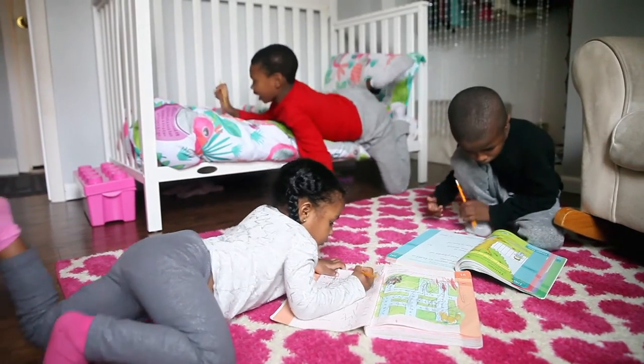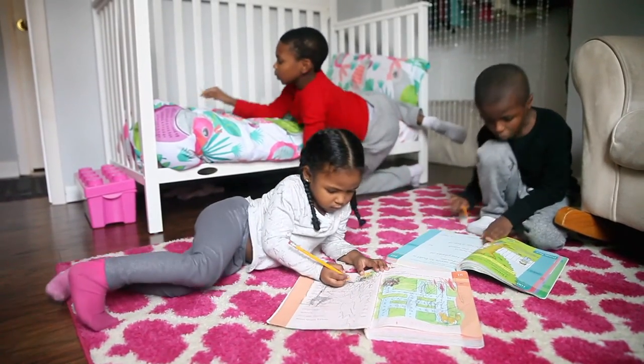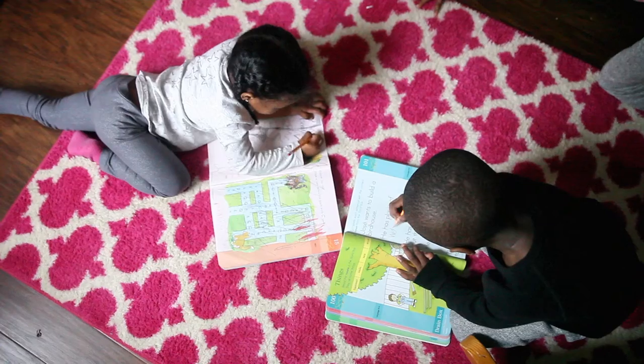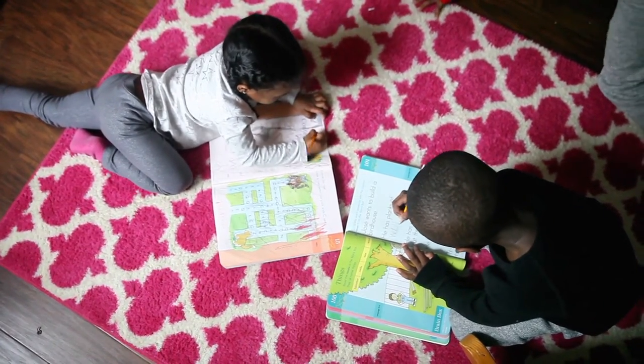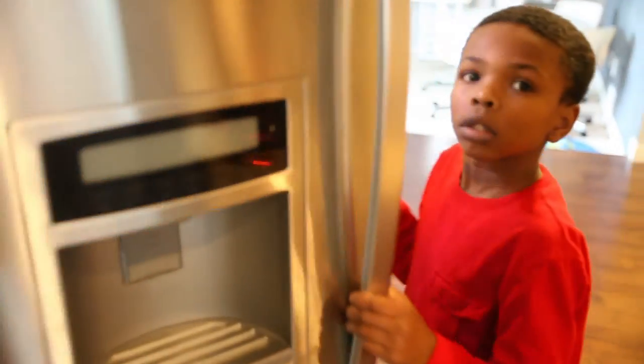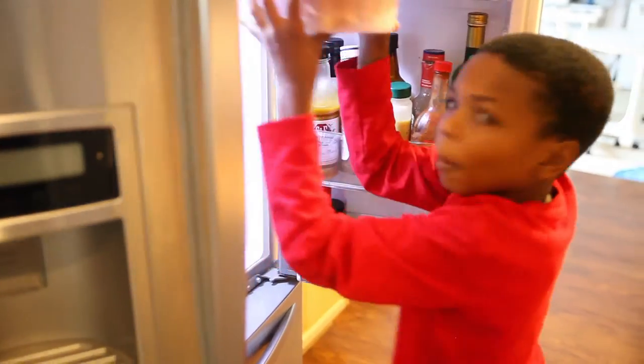After their computer work, we do reading, writing, and finish up with a little BrainQuest pages. They decided to take their BrainQuest books into their sister's room. After that, it's time for lunch, and we're pretty much done with what we do every single day.